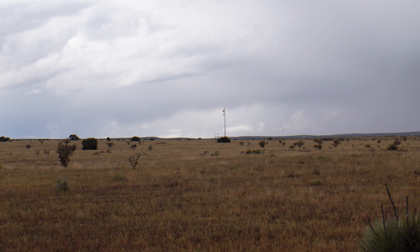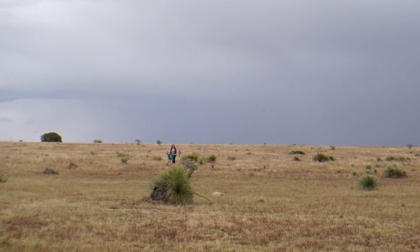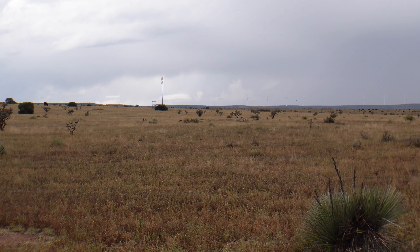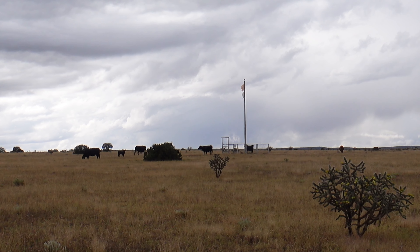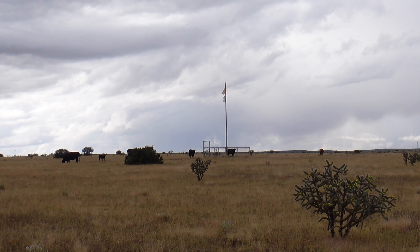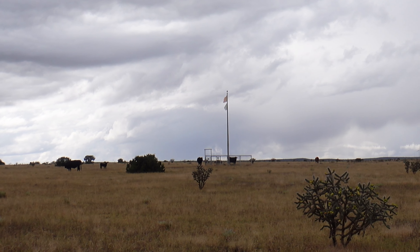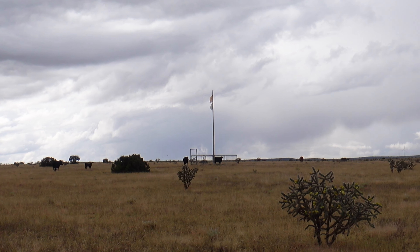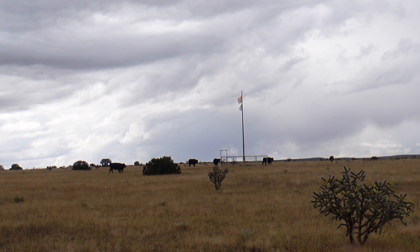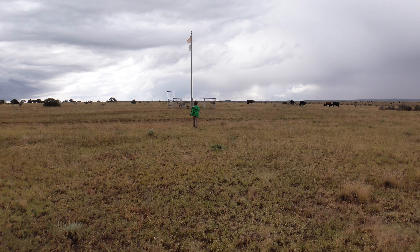You can kind of see the flagpole off in the distance — that is where the geometrical center of New Mexico is. It looks like there are some bulls over there, so we're going to be super cautious walking over. The flagpole is actually a lot farther from the road than it first appeared. It looks like the cows have beaten us to the monument. Since this is private property, it's really cool that they allow people to visit, so be courteous, shut the gate so none of the cows escape, and leave the cows alone.